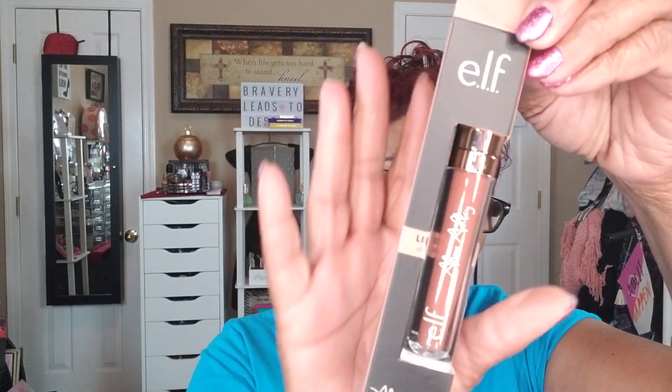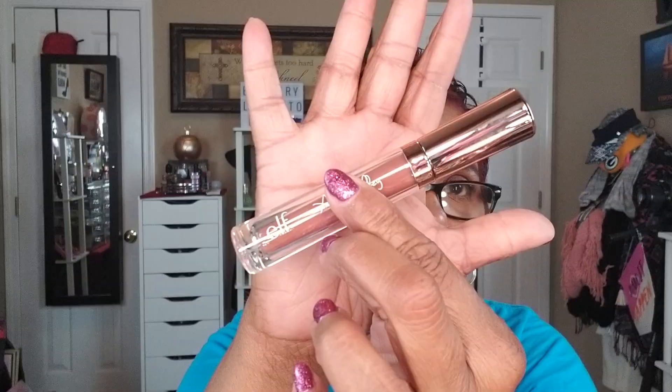Next up is my ELF order. I placed it a while ago when they had free shipping and a free gift — it was a great deal. The main reason I ordered was because the ELF Lip Gloss by Alissa Ashley was back in stock. That's what the packaging looks like.